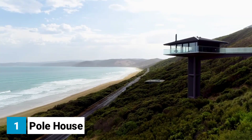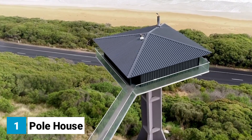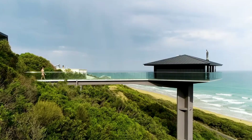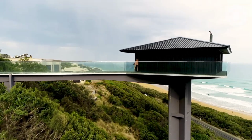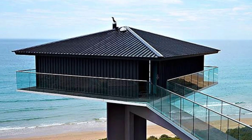Number one: Pole House. The Pole House is one of the most unique and eye-catching homes in the world. Located in Australia on the Great Ocean Road, it's built on stilts 40 feet above the ground and accessed by a long walkway. The views from the house are amazing, but it must be a bit daunting to live so high up.